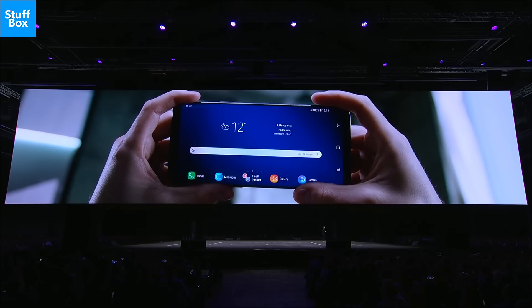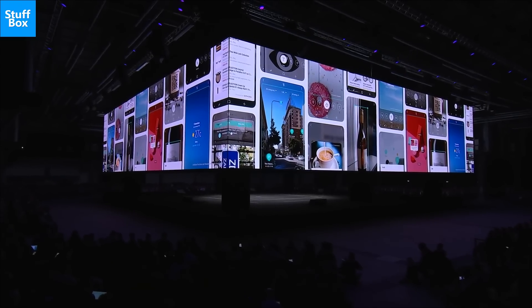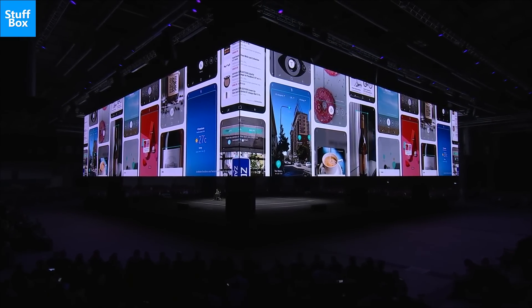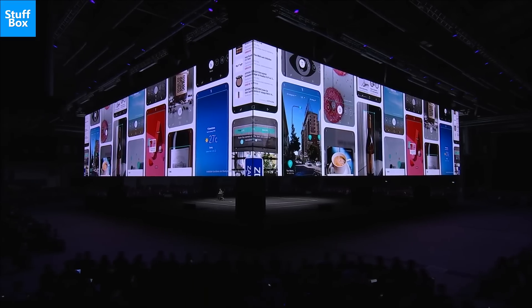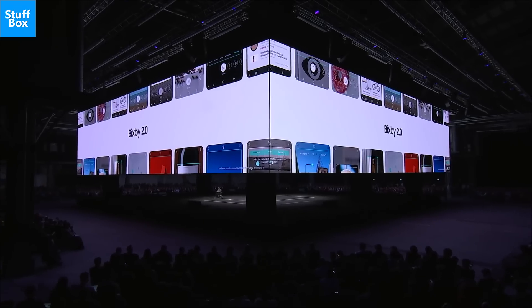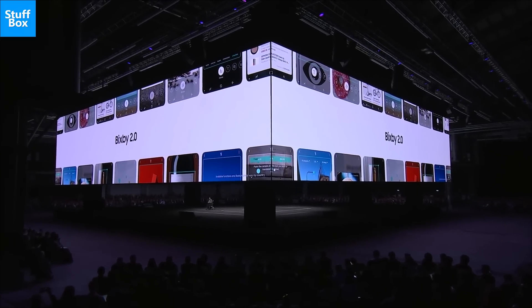OS: The Galaxy Note 9 is expected to run Android 8.1 Oreo, with Samsung's Experience skin on top. The smartphone could also launch with the much-anticipated Bixby 2.0 onboard, which is an upgraded version of the company's digital assistant.